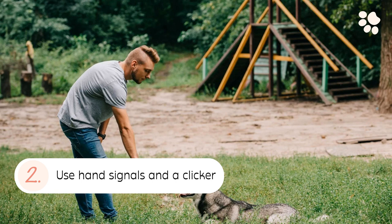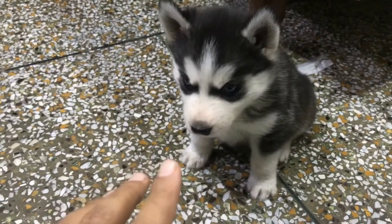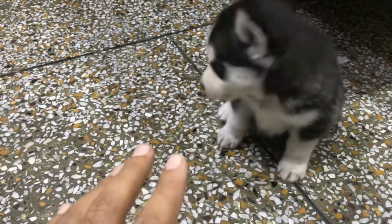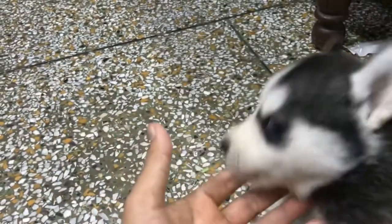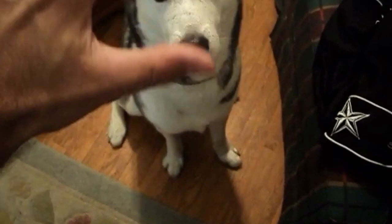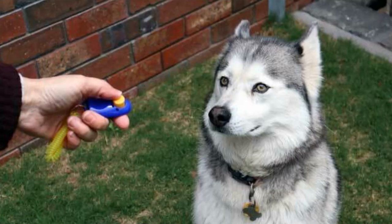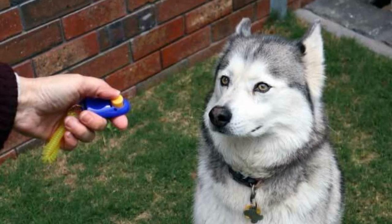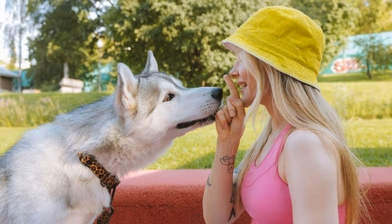Tip 2: Use hand signals and a clicker. It is a universal fact that dogs respond amazingly well to body language. Even chatty breeds like Huskies grasp body language cues better than words. Use hand signals while teaching your dog to talk — this will make it easier to communicate in highly distracting environments and eliminate the need to repeat verbal cues. A clicker can be helpful to get the timing right, especially while trick training. Click as soon as your Husky starts talking and reward, gradually increasing the frequency of the vocalization.